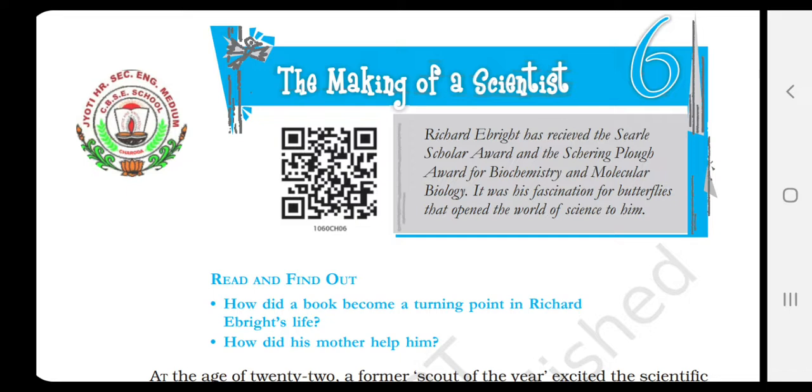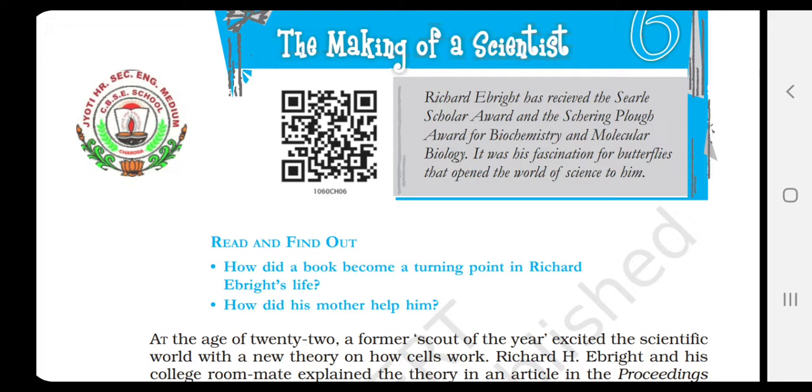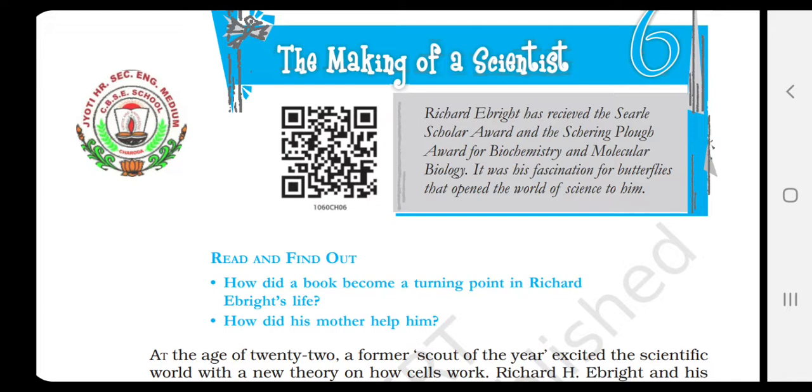So be with me and try to understand the lesson thoroughly. I will be reading and we will be discussing the difficult word meanings, and I will be explaining the chapter in detail. Coming to your book children, just see The Making of a Scientist. Richard Ebride has received the Searle Scholar Award and the Scurring Plot Award for Biochemistry and Molecular Biology. It was his fascination for butterflies that opened the world of science to him.